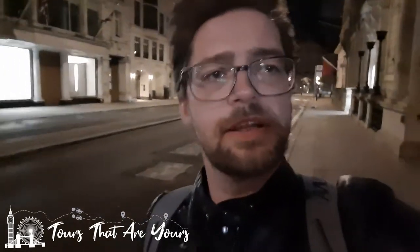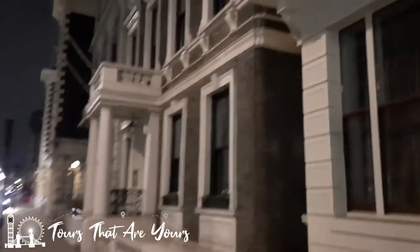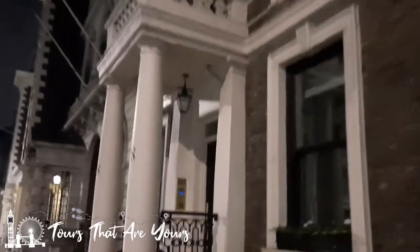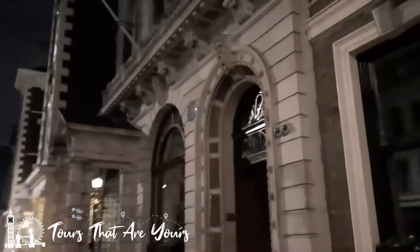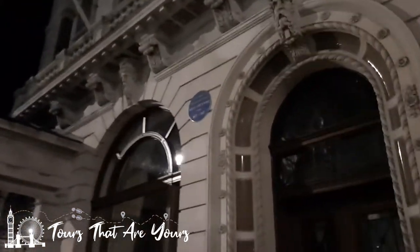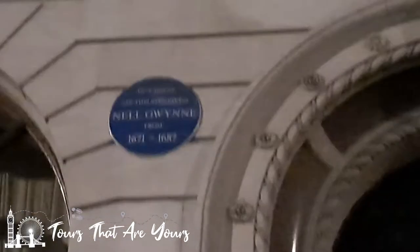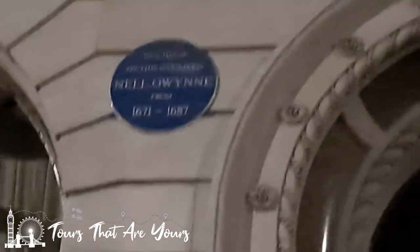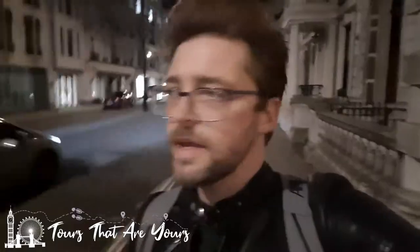Nell Gwynn's house is just ahead of us here. There is, of course, the blue plaque on the wall. Let's have a little look — and there it is.